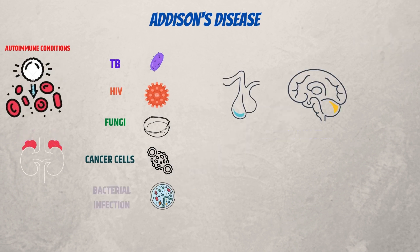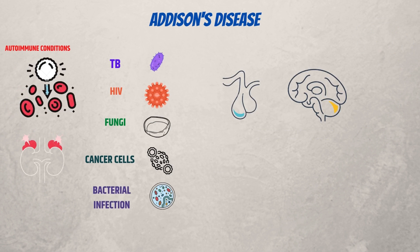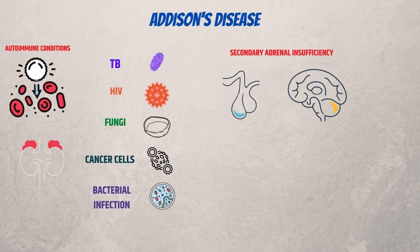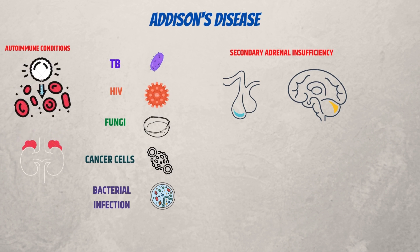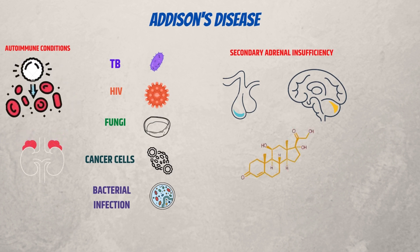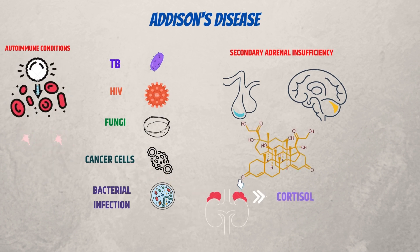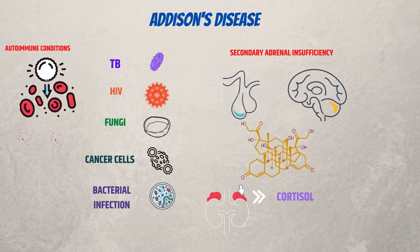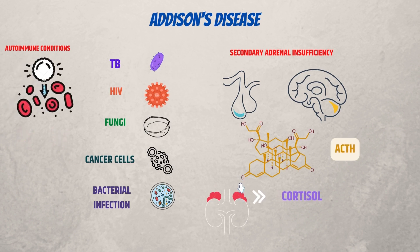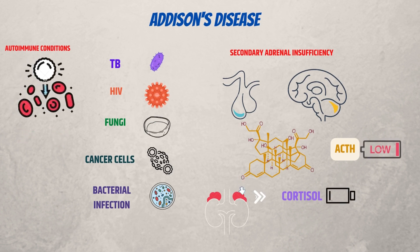Problems with the pituitary gland or the hypothalamus, both of which are found in the middle of the brain, can produce secondary adrenal insufficiency or tertiary insufficiency, which both affect the adrenal glands. These glands create hormones that function as a switch to regulate the release of hormones throughout the body. The switch that activates the adrenal glands' production of cortisol is a hormone called ACTH, produced in the pituitary. The adrenal glands remain in the off-position if ACTH levels are too low.